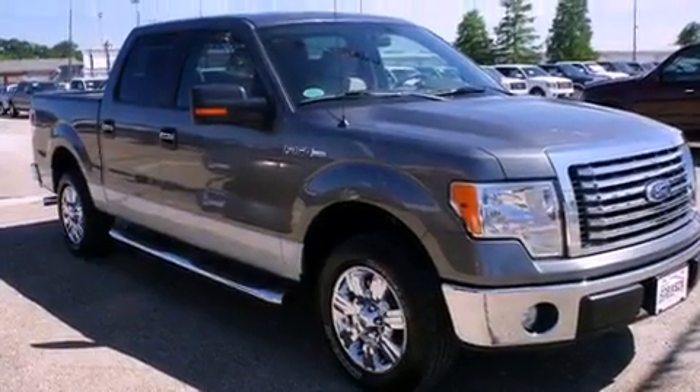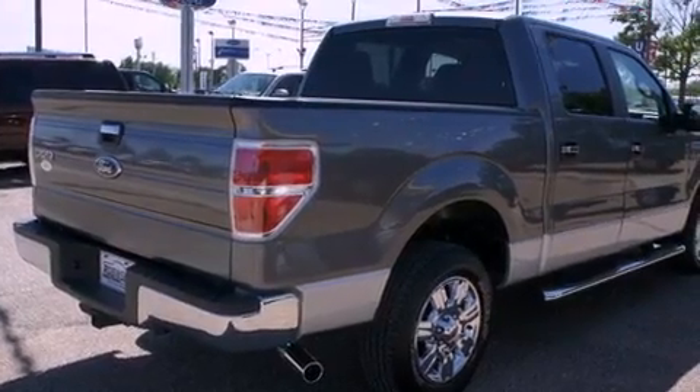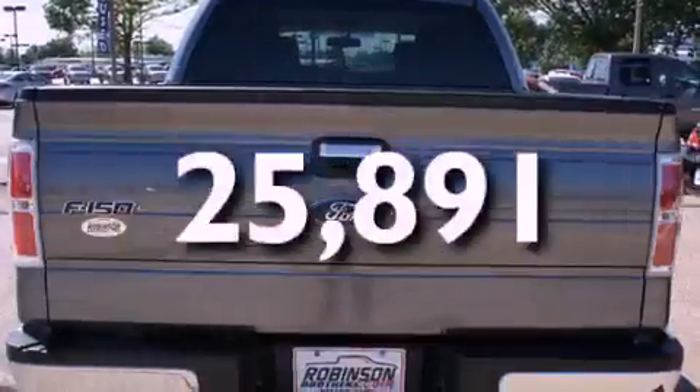All of the following features are included: full power accessories, an engine immobilizer theft deterrent system, traction control, rear curtain airbags, and this vehicle has fewer than 26,000 miles on the odometer.